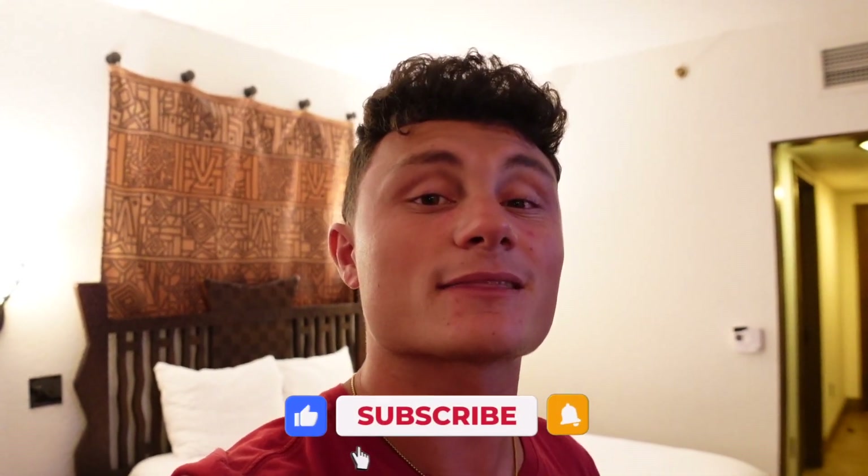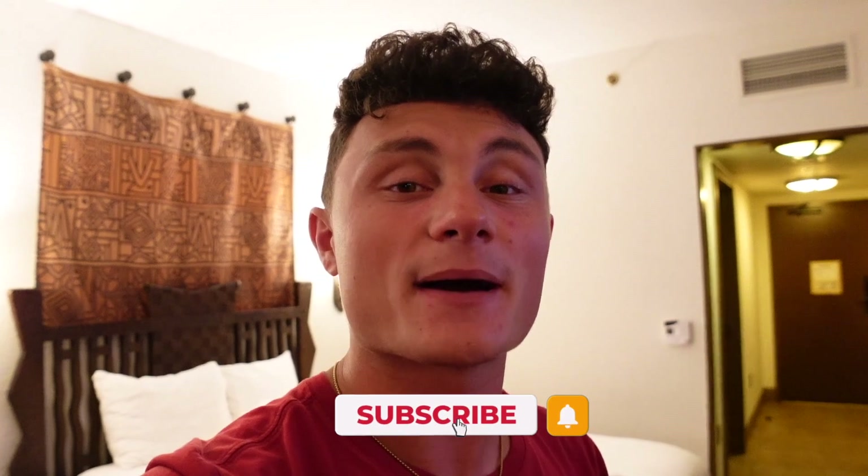Thank you guys so much for all of the support — I wouldn't be able to stay here without each and every one of you. If you enjoyed today's video, give it a big thumbs up, subscribe if you are new, and ring that bell. Next month in September we have one more stay at a Walt Disney World resort — take a guess in the comments! It's an underrated and fun place to stay. Make sure you subscribe and ring that bell to be notified when that video comes out!